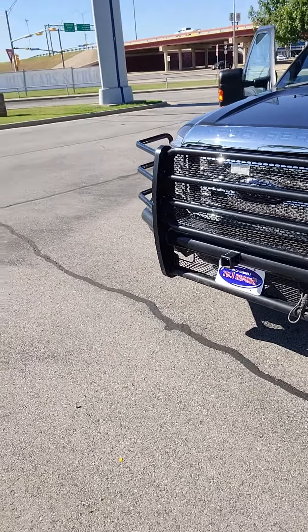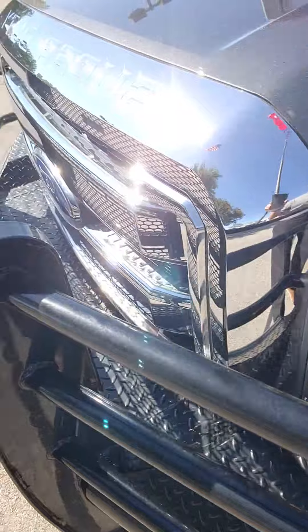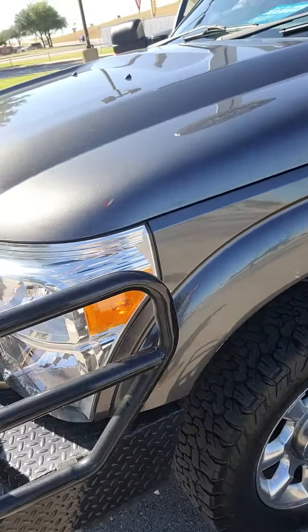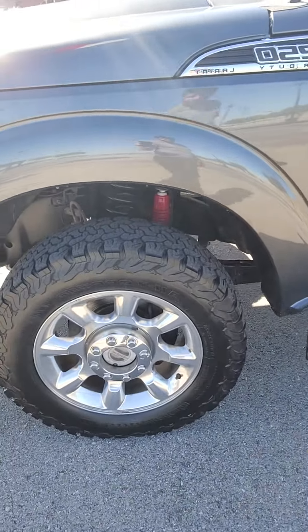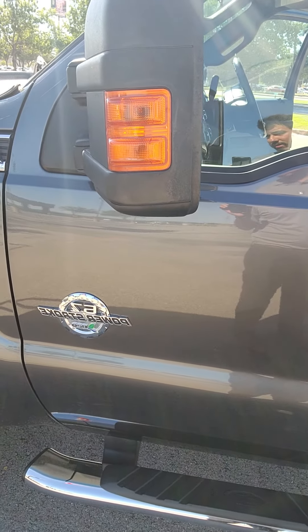You got your black grille up front, your LED headlamps up front, all-terrain tires, and 6.7 Powerstroke badging.